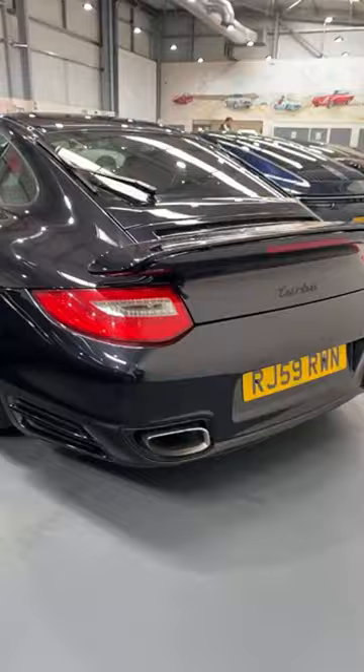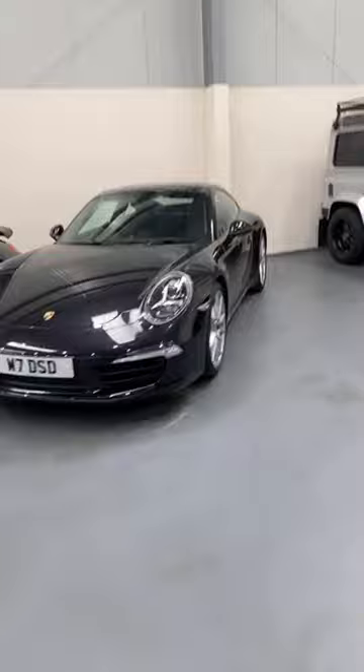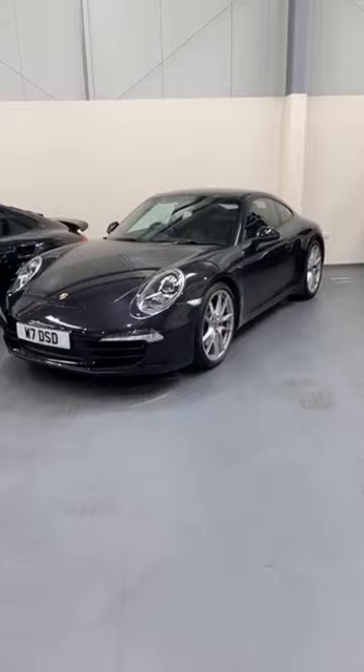Check that out — a manual 991 Gen 1! Naturally aspirated, no turbocharging, seven-speed manual. It's got the Sport Design wheel, Sport Chrono by the looks of it, and Burmester sound. For the 991 the sound package went: basic entry-level stuff which was pretty tinny, then Bose as the upgrade, and then Burmester above that — loads of speakers, basically a symphony orchestra inside. Very cool.